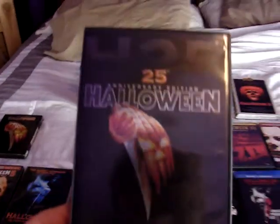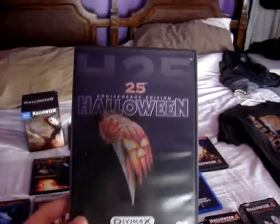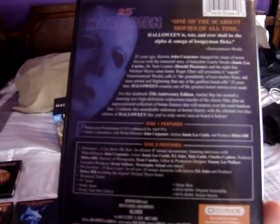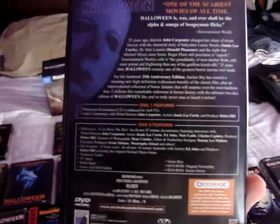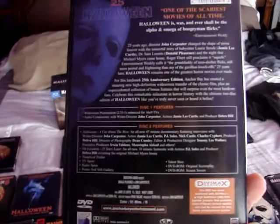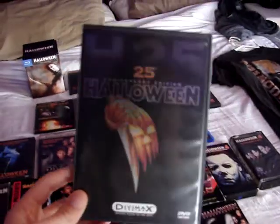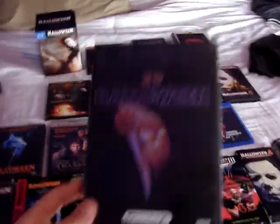Then we have the 25th Anniversary Edition, which is a pretty nice edition. It's got some nice special features including the 'Cut Above the Rest' documentary and a commentary with John Carpenter, Jamie Lee Curtis and producer Deborah Hill, as well as a lot of other special features. And it's got a nice thick booklet in it as well. So it's a really nice release.